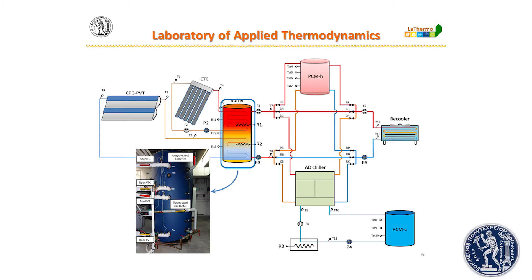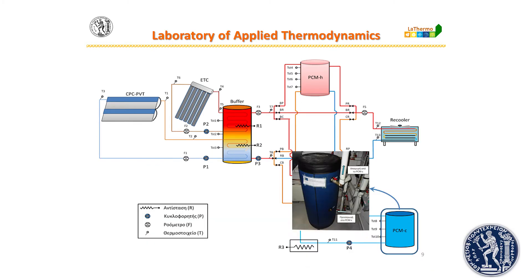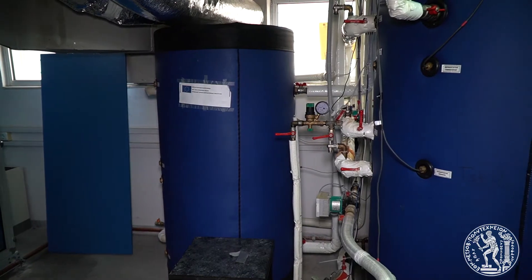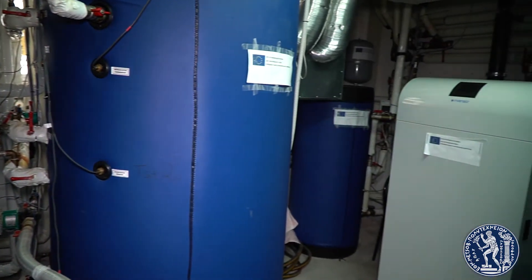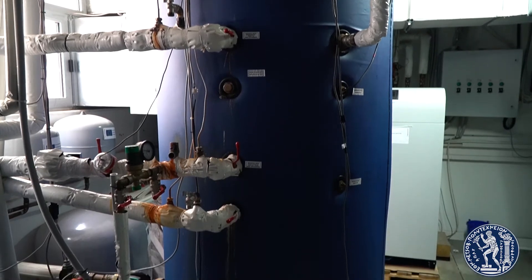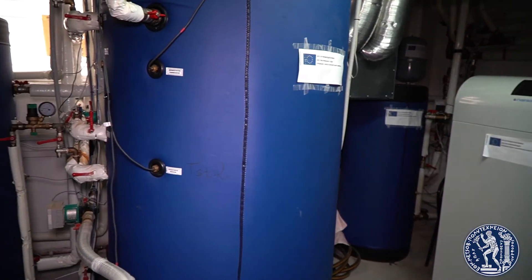A solar cooling system is installed in order to examine the potential of thermal storage and solar cooling under Athens' climatic conditions. The cooling effect is produced using a single-stage, two-bed, zeolite-water adsorption chiller. The system is evaluated in terms of solar collectors' useful energy production, heat stored in the intermediate buffer, and the cooling system's performance.